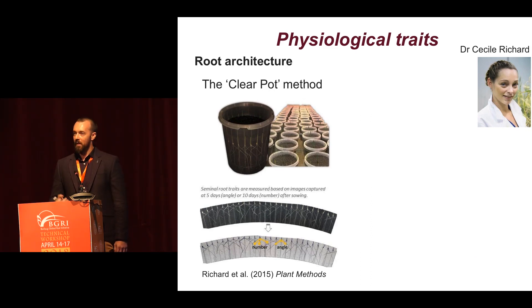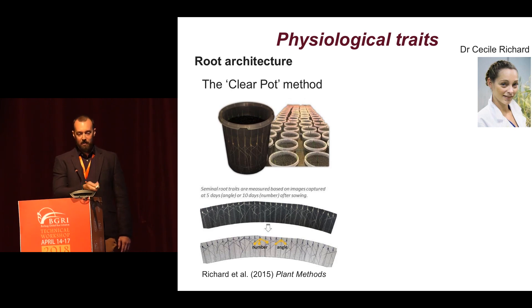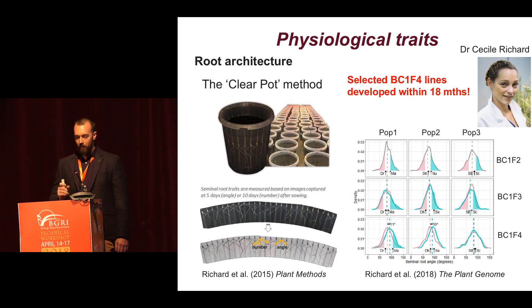One of the key traits that my group is interested in is root architecture. You heard yesterday from Hannah and Samir about the clearplot method and some of the work they're doing. Cecile Richard, one of my former PhD students, developed a system during her PhD where she combined the clearplot method with speed breeding to rapidly perform selection for wide and narrow root angle, and rapidly generated BC1-F4 derived lines within only 18 months with extreme root systems. This is a very powerful tool to speed up pre-breeding efforts and validation of traits.